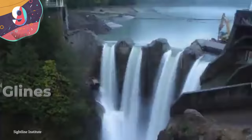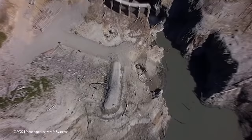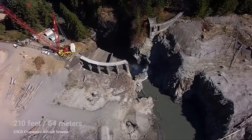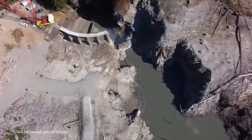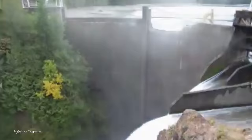Number 9: Glines Canyon Dam Demolition, Washington. The Glines Canyon Dam on the Elwha River in Washington State stands at 210 feet tall, and when it was demolished, the event was one of the largest dam demolitions in engineering history. The dam itself was built in 1927 and took a combination of excavators chipping away little by little at the top layer of the dam, and then some good old-fashioned TNT to remove it all for good in 2014. That's no easy feat to say the least.